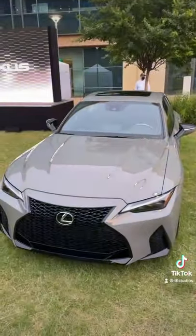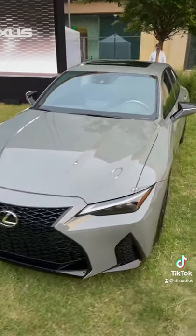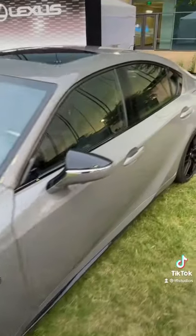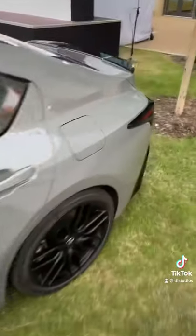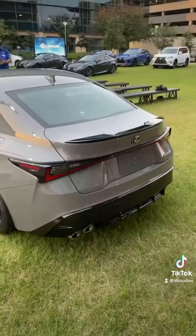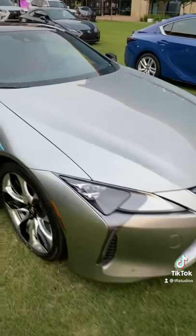At number 4 is this IS500. This is a special edition. What makes it so sporty? It's got a big old 5-liter V8 under the hood, and it's got the traditional Lexus quad tailpipes. It puts out almost 500 horsepower.